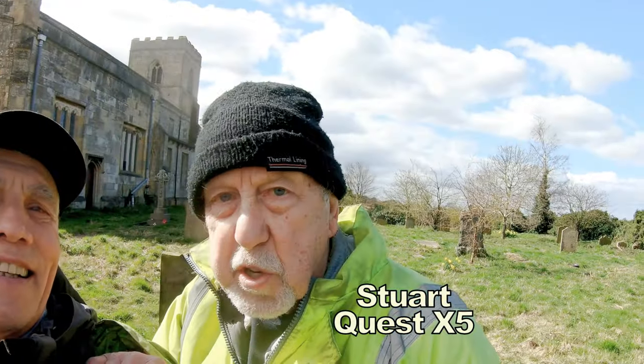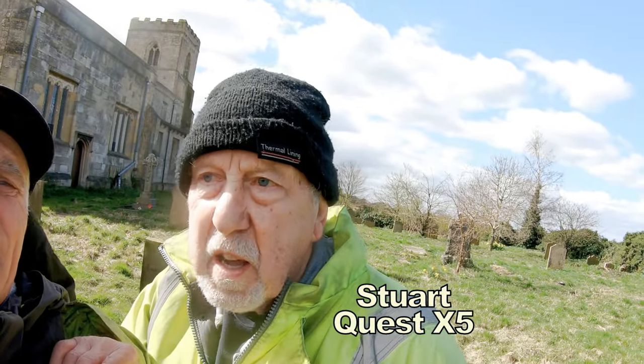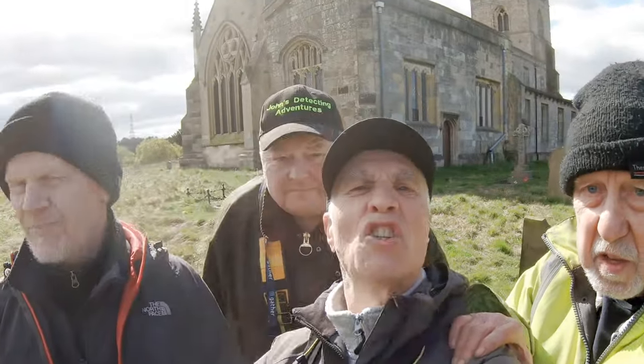How are we, Stuart? We certainly are. We should get medieval, Roman, and anything else you can think of. We should have a good day here today. What sort of church is this then, Stuart? It's a Saxon church behind us. And I've got David May. Let's hope we find something on this really amazing Roman, medieval, and Saxon site.